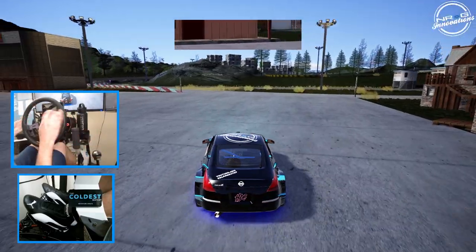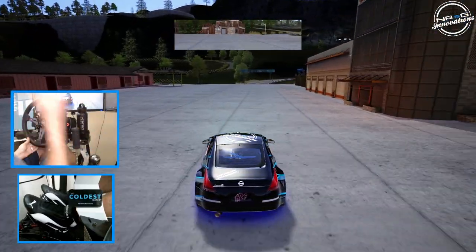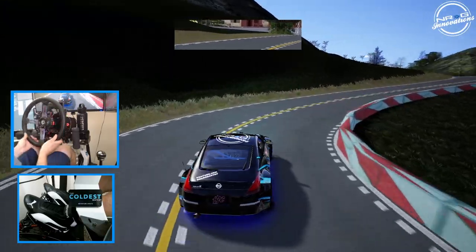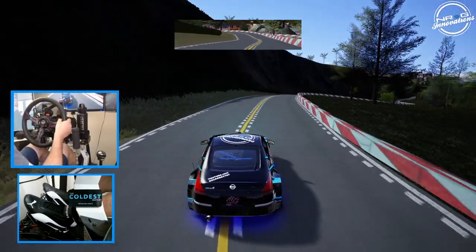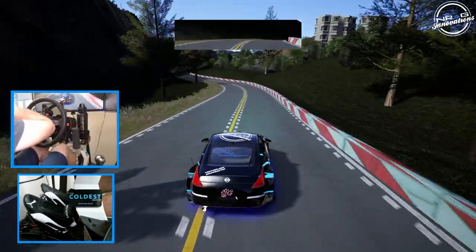When I say Easter egg track — when this track was designed, we did put a secret track in it. It wasn't super hard to find, but it is surprising that it took as long as it did, unless people found it and never said anything. So we're going to go take a look at that track, because if you don't know it's there you could miss it.